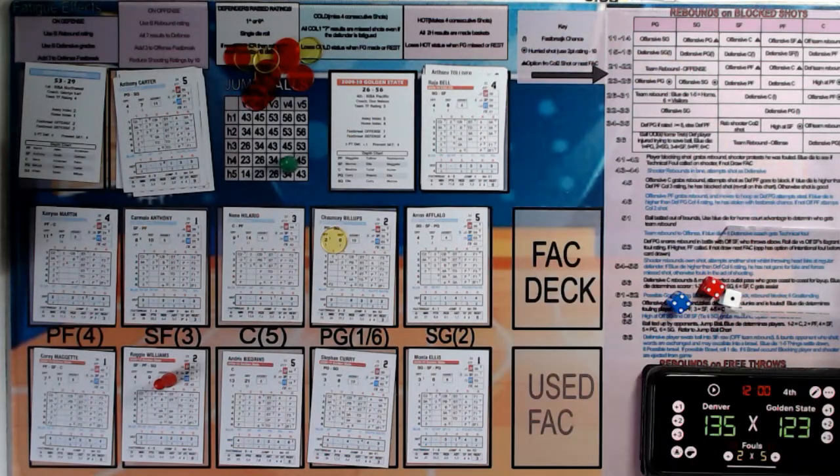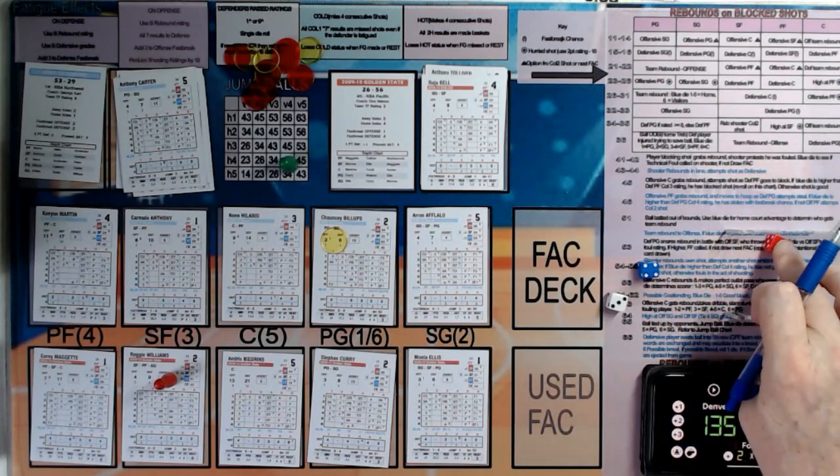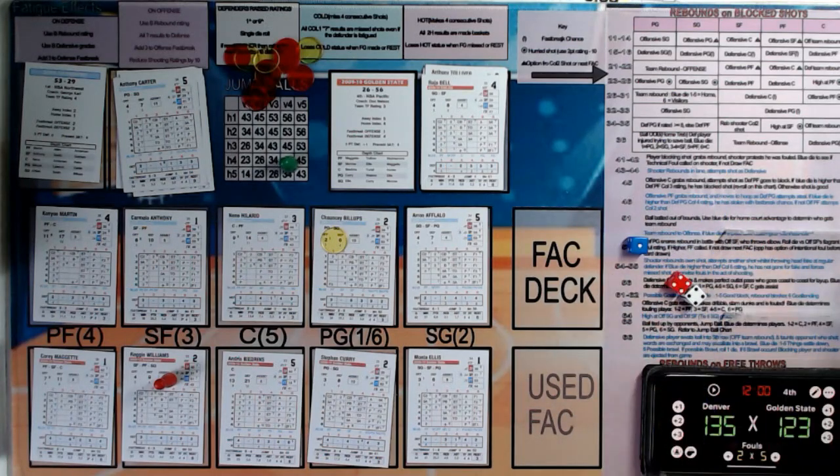What started off as a really really close game after three periods ends up with Denver staying unbeaten at 3-0. Golden State will go to 0-3. Your final score: Denver 135, Golden State 123. Let's see if we've got any injuries — Carmelo Anthony, no injury; Chauncey Billups, no injury; Monta Ellis — an odd number but on an E, so no injuries from this game. Denver stay 3-0, Golden State go to 0-3. I hope you've enjoyed this and I hope you join me for the next game in this tournament.